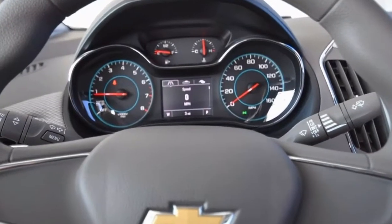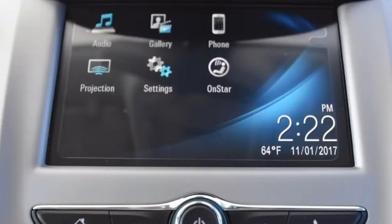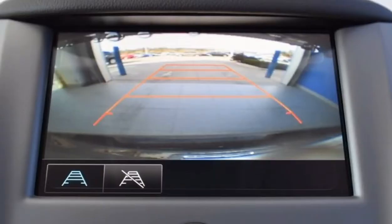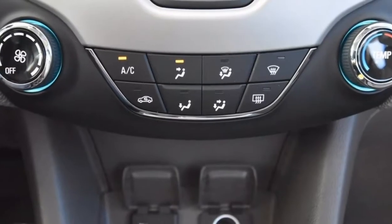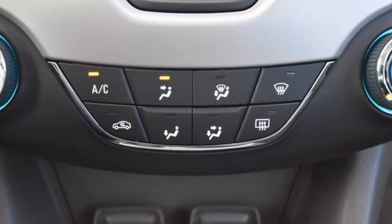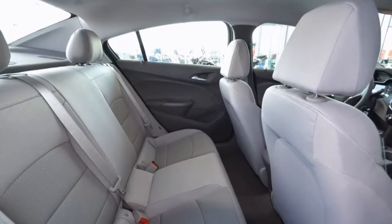This has all kinds of little features. Very easy to use car. It has a MyLink system, which is really cool because you could use it as a backup camera and Bluetooth. The climate control is really easy to use as well. You'll be very familiar with pretty much everything in this car. It's an automatic transmission.